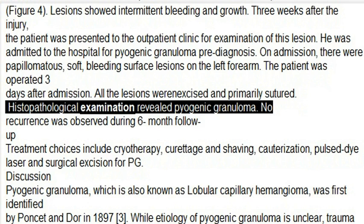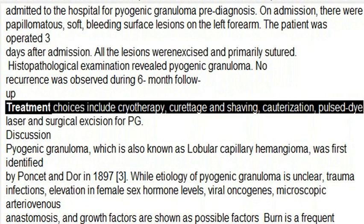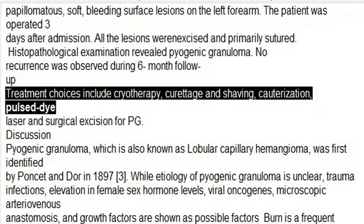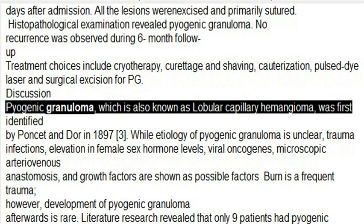Histopathological examination revealed pyogenic granuloma. No recurrence was observed during 6-month follow-up. Treatment choices include cryotherapy, curettage and shaving, cauterization, pulsed dye laser, and surgical excision for PG.